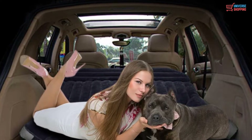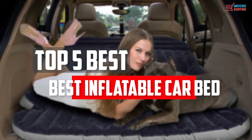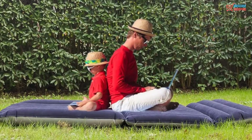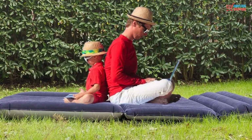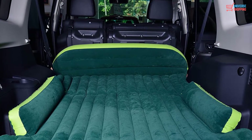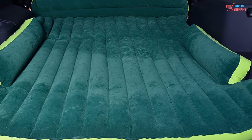In this video, we will look at the top 5 best inflatable car beds available on the market today. We made this list based on our personal opinion, hours of research, and customer reviews. We've considered their quality, durability, features, and more. If you want more information and updated pricing on the products mentioned, check the links in the description box below.